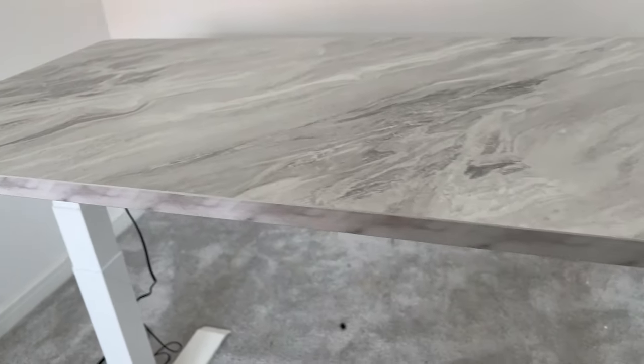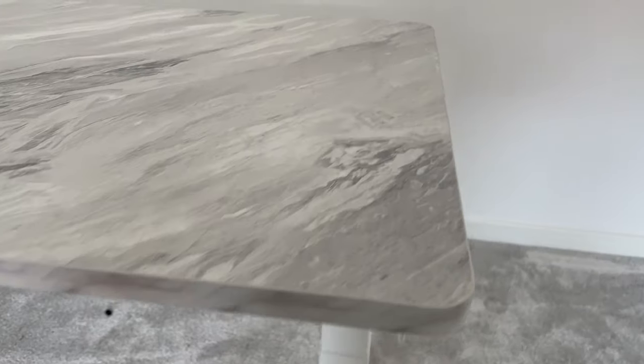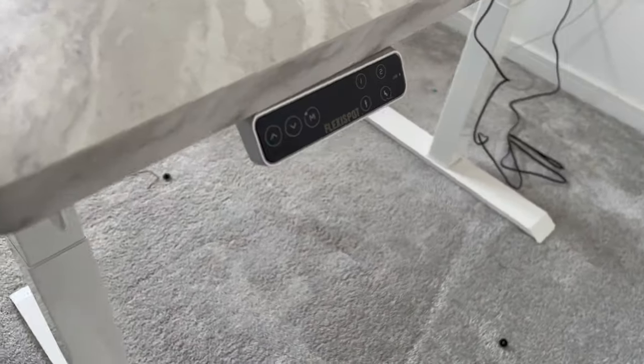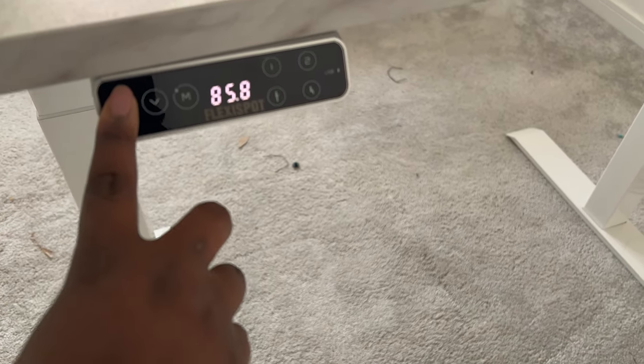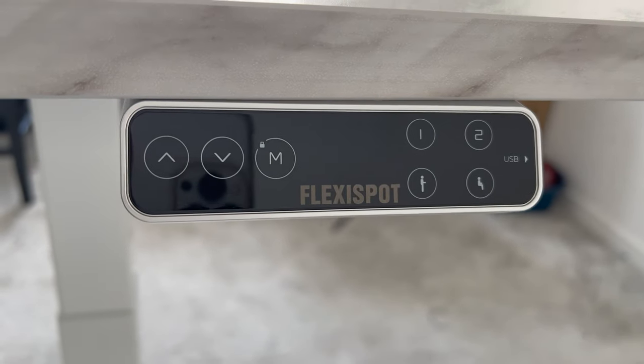This table is amazing — you can literally adjust it. I sit most of my day, which is actually not good, but this desk allows you to stand as well as sit, so you have options. It comes with this little control button so you can use it to control whether you want it to go down if you're sitting, or up if you want to stand.